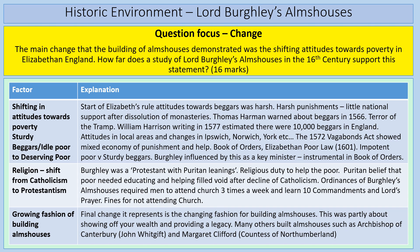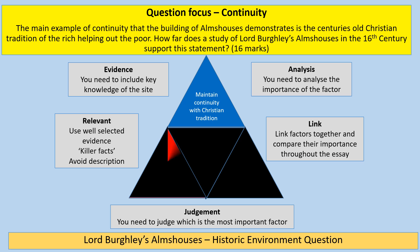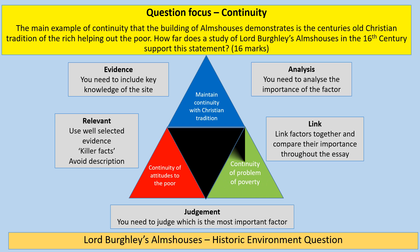On to a continuity question: 'The main example of continuity that the building of almshouses demonstrates is the centuries-old Christian tradition of the rich helping out the poor. How far does the study of Lord Burghley's almshouses in the 16th century support this statement?' You start with maintaining continuity with the Christian tradition of the rich helping the poor. Then you can also look at continuity of attitudes to the poor, continuity of the problem of poverty, and finish with a conclusion.